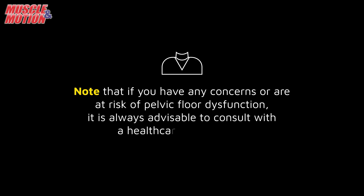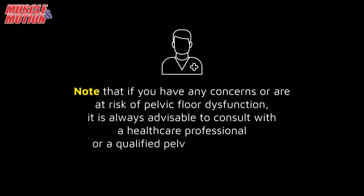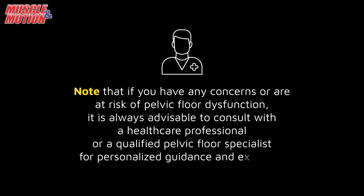Note that if you have any concerns or are at risk of pelvic floor dysfunction, it is always advisable to consult with a healthcare professional or a qualified pelvic floor specialist for personalized guidance and exercises.